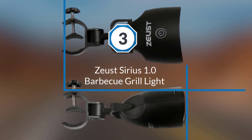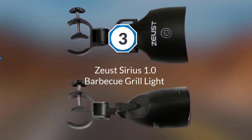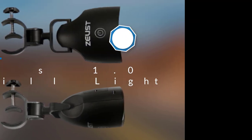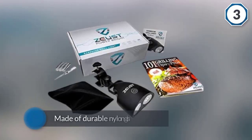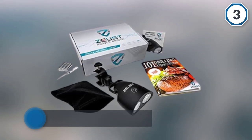Number three: the Zeus Sirius 1.0 Barbecue Grill Light. With 10 high-output LED lights, this is one of the best options for those looking for a high-quality grill light.